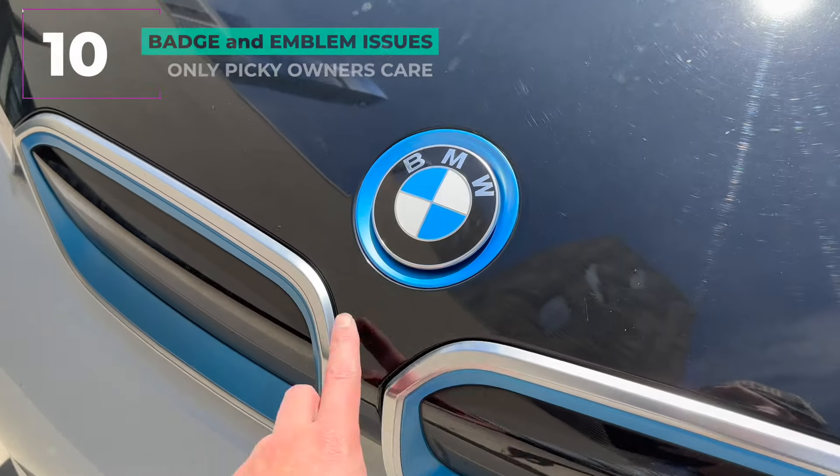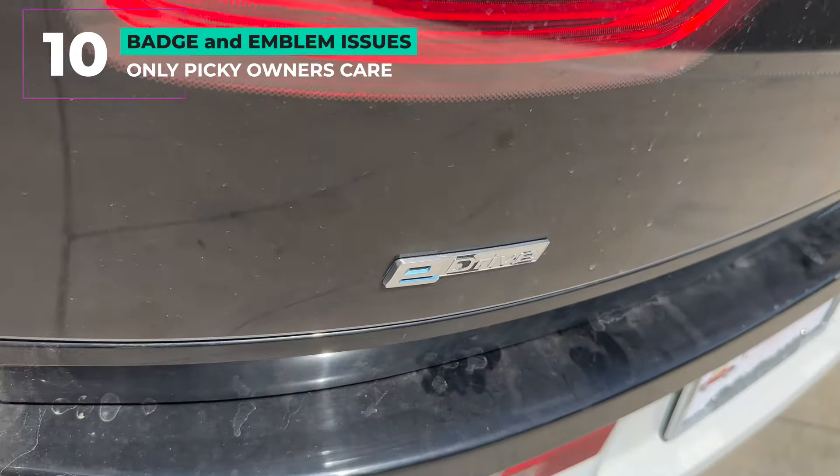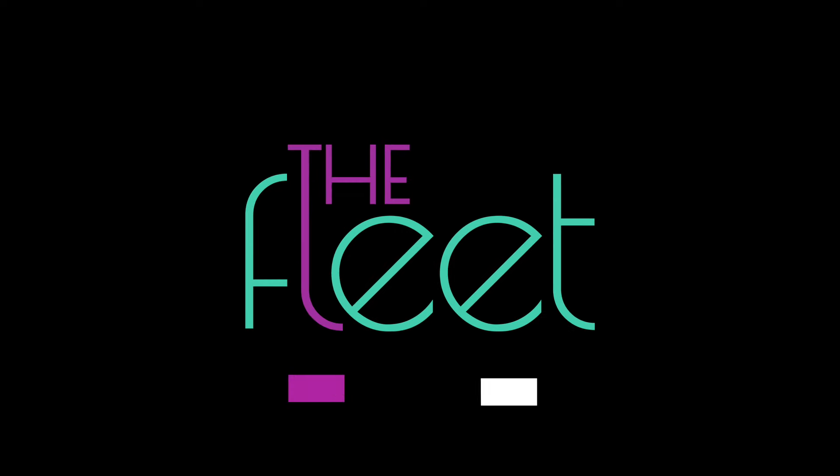Finally, number ten: badge and emblem issues. The front badge is about $50 to replace and the blue ring is part of it. The back also loses its color, but it's up to you whether or not to replace it. That's it for today — subscribe for more, see you next time.